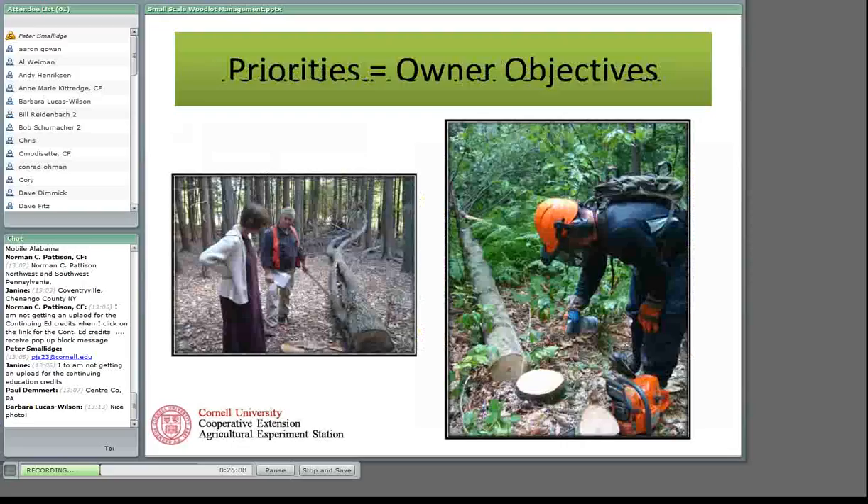Focus your work based on your owner objectives so that the objectives define the priorities — whether you're interested in improving forest health by cutting diseased trees, dealing with interfering vegetation, or whatever it is. Your work task priorities should align with your ownership objectives so that when you're done you can say, 'that was time well spent.' We had an objective to control beech in our forest, and that was the priority of the work accomplished.